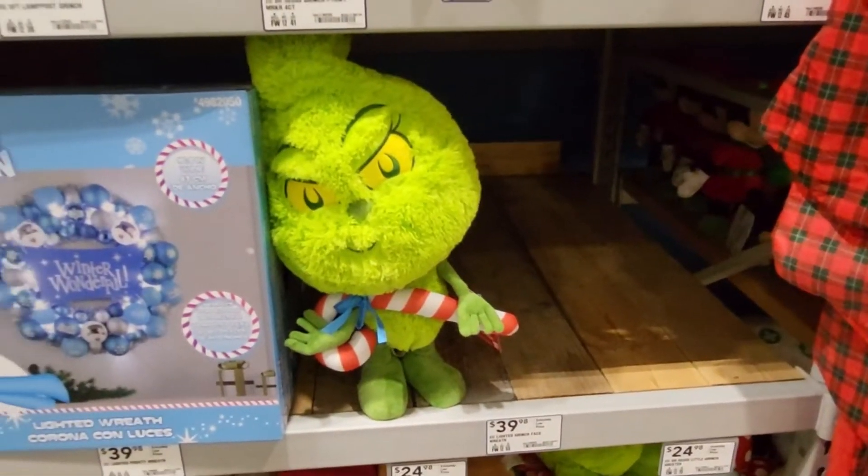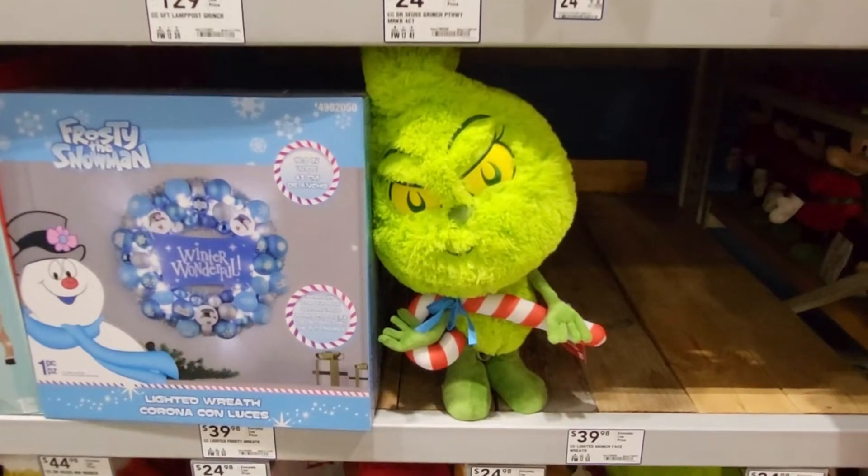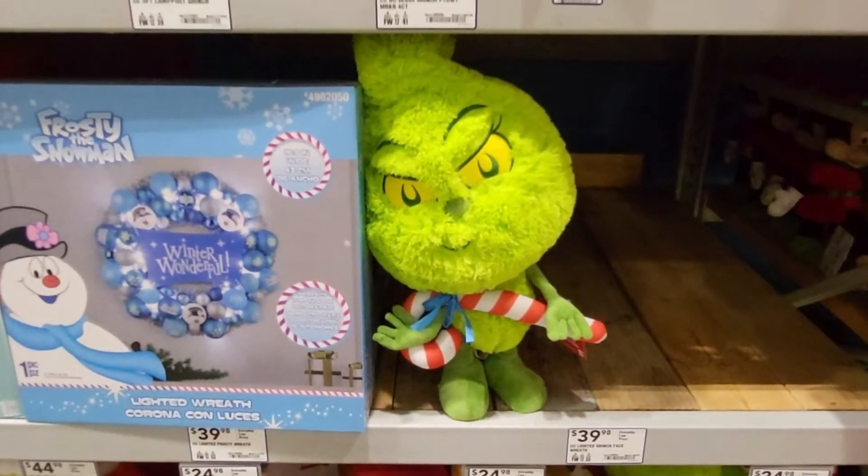Hey everybody, this is Sandy with Cartoons and Disney, and I'm going to show you all the Grinch stuff that Lowe's has in Georgia.